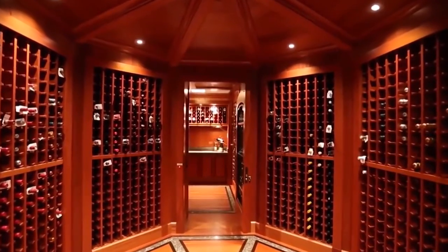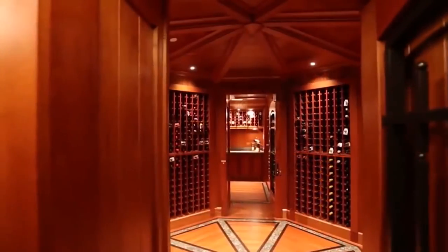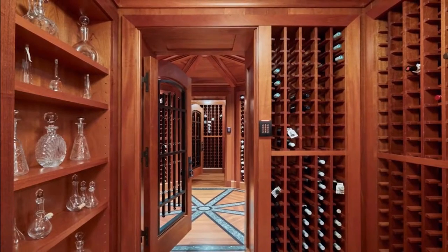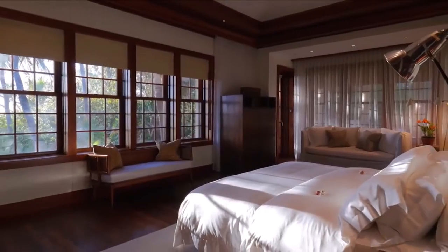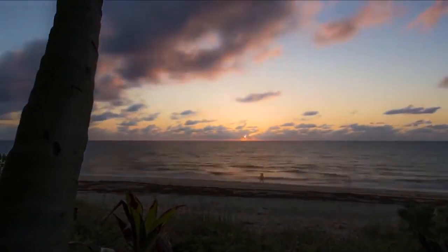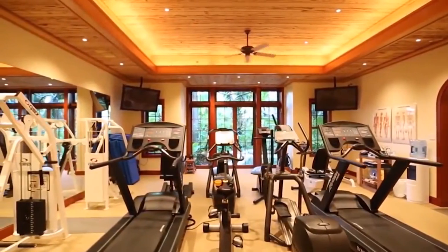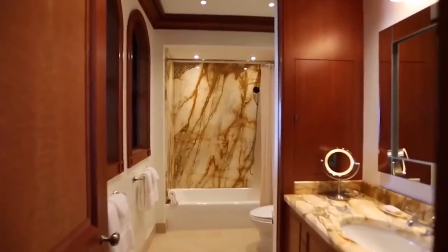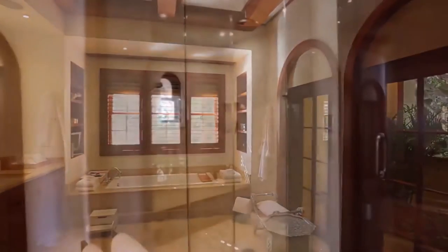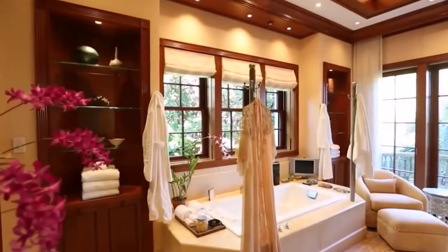If you're a big wine connoisseur, the wine cellar is absolutely massive, sporting three different and distinct sections. There's a his-and-hers master suite, and both suites have lovely views of the Atlantic. The gym has two separate workout rooms as well as two changing rooms. The many bathrooms — 34 to be precise — are all spacious, luxurious, and beautiful.